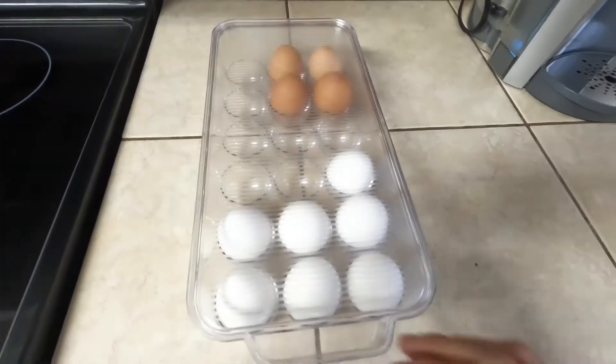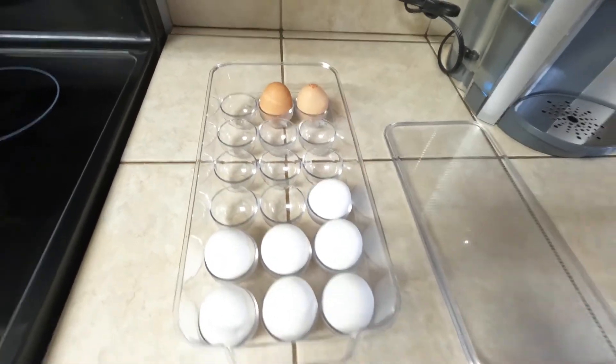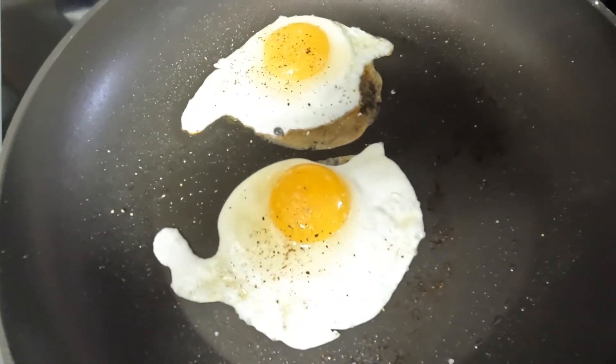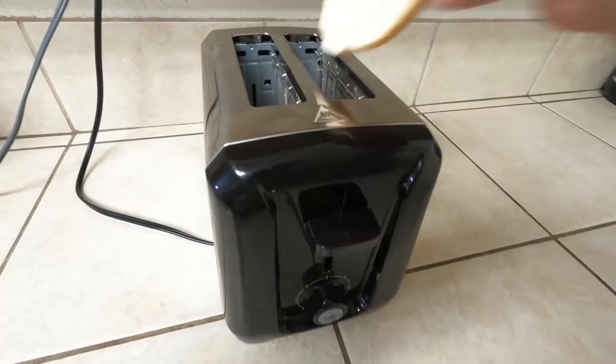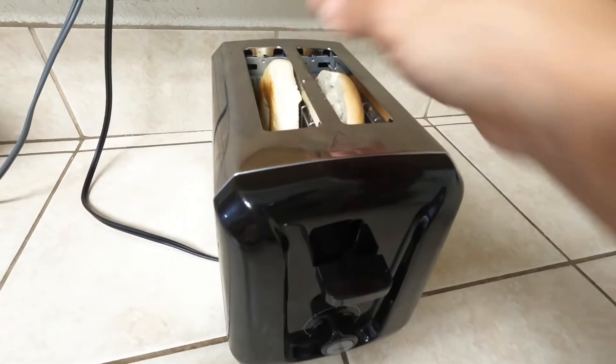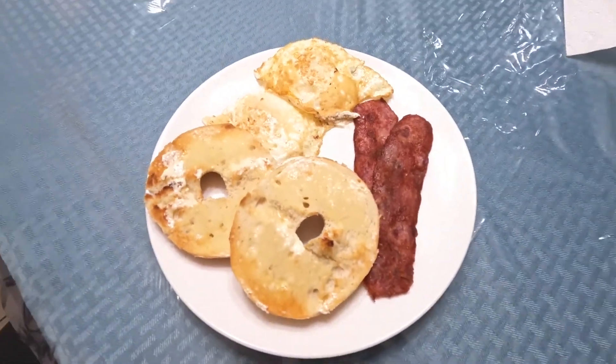Then I head back into the bathroom and shower — I have to shower every single morning. I do my skincare routine and I love using CeraVe products: their facial moisturizing lotion with sunscreen and their body lotion. After I'm feeling more awake, I head back into the kitchen and start making breakfast. I can't cook when I'm feeling sleepy, so my go-to breakfast is two brown eggs, some turkey bacon, and a bagel, though I do switch it up sometimes.